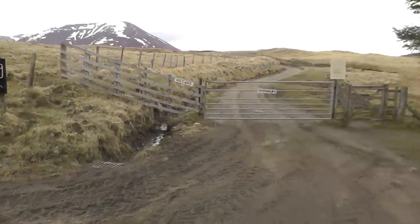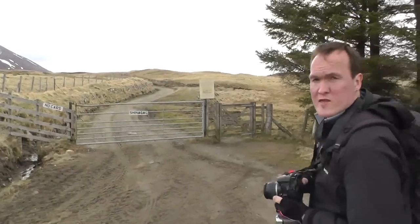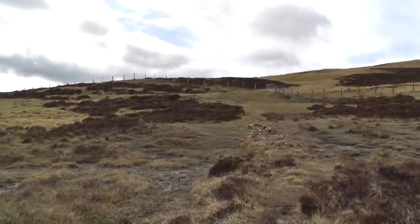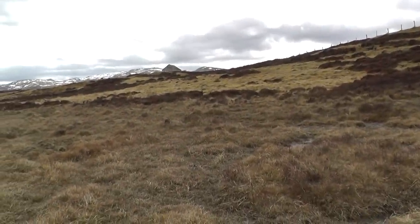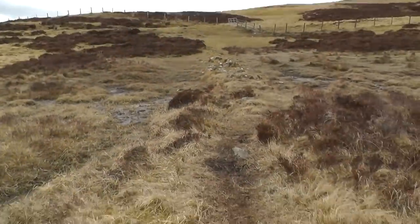Peter knows the route. We're out with Peter again today. I should know the route — I've cycled around these many times. Top tip: if you're going to do this hill, don't go left too soon at the summit. Go downhill a wee bit to reach that wee hut. And then we're on the path.